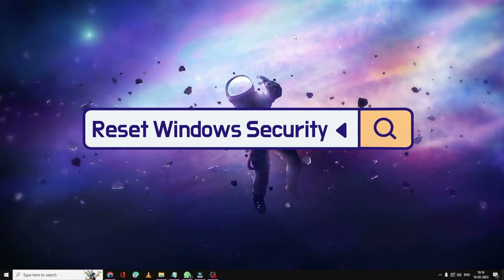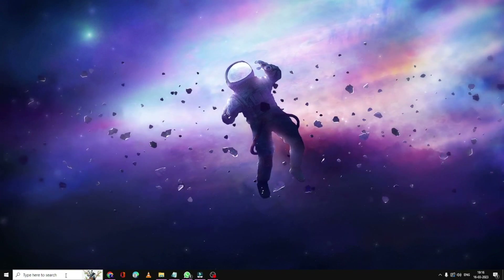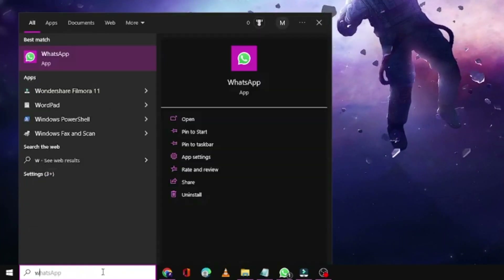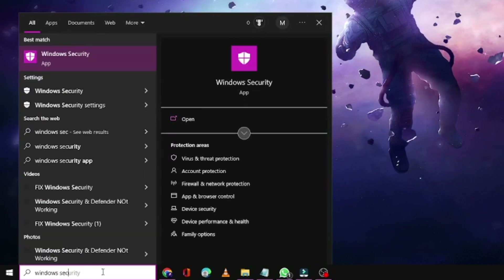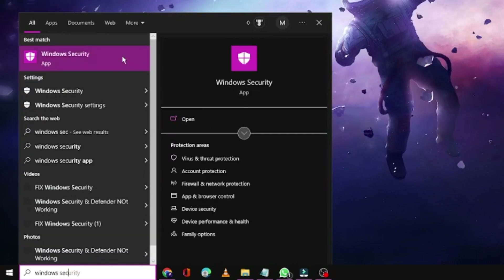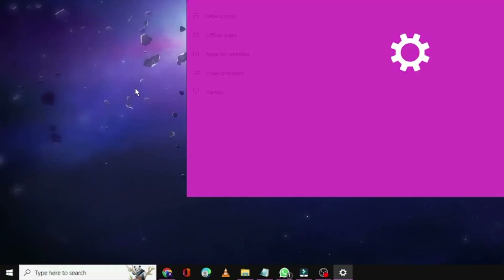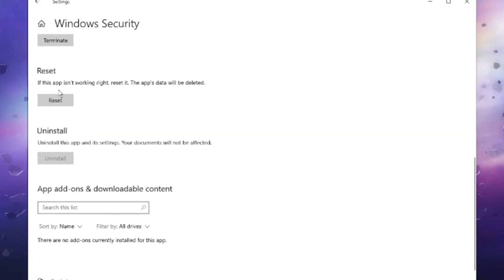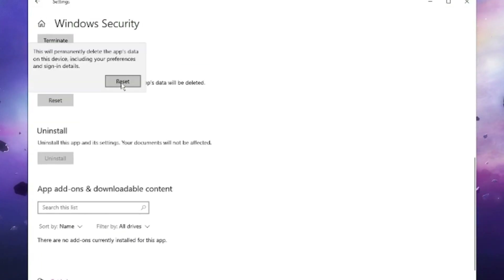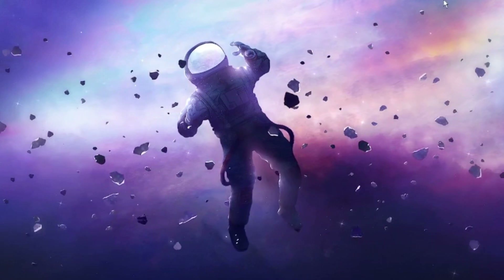On your Windows 10 or 11 search box, type Windows Security. You will see Windows Security in the suggestions — right-click on it and choose App Settings. Scroll down a bit and you will find the Reset option. Click on Reset, then click Reset again.